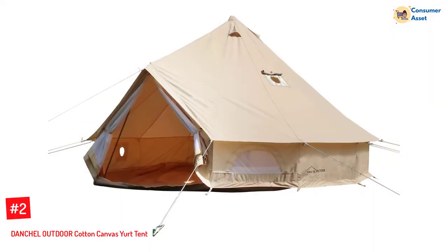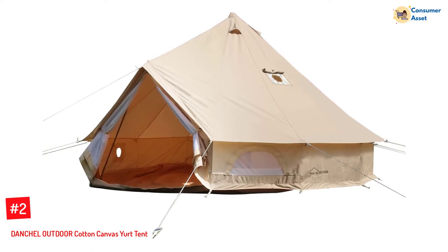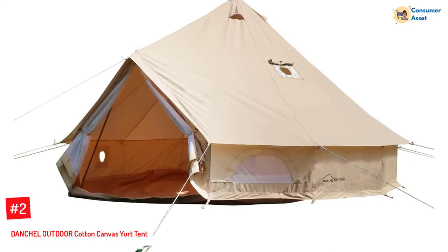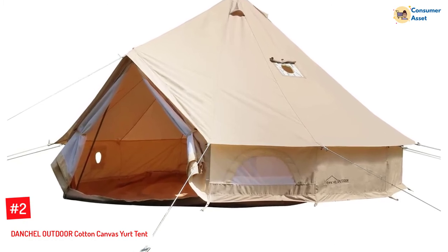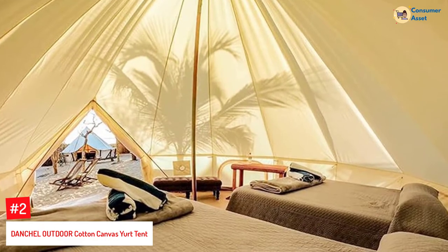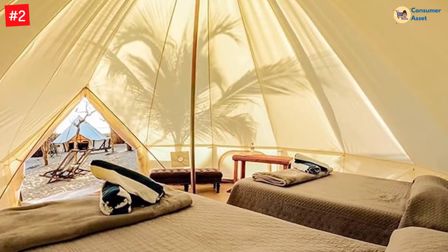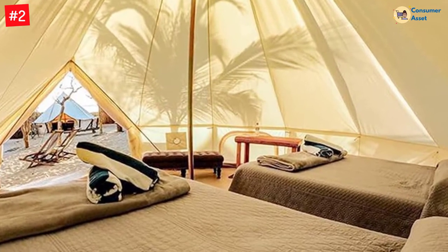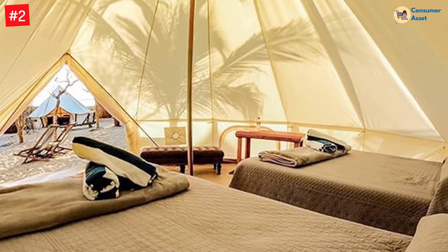Number 2: DANCHEL OUTDOOR COTTON CANVAS YURT TENT. This Danchel Outdoor Cotton Canvas Yurt Tent is made of 100% breathable cotton canvas designed to be waterproof. Its ventilation levels are boosted by four windows and four roof vents that allow air to pass right through the entire family tent, making it cool and well ventilated.